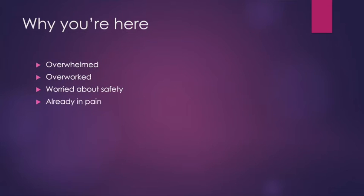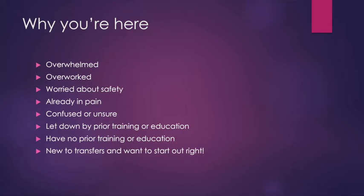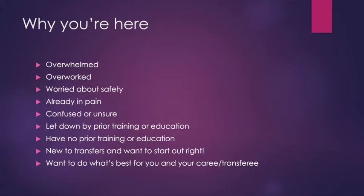If you're here today, it is probably because you are a caregiver — maybe a family caregiver, maybe a professional caregiver, perhaps a nurse — someone who is taking care of other people. Maybe you're feeling overwhelmed, overworked, worried about your safety or your client's safety, already in pain from lifting, confused about how you should be moving the people you're helping, let down by prior training, or brand new to transfers and wanting to start off on the right foot.